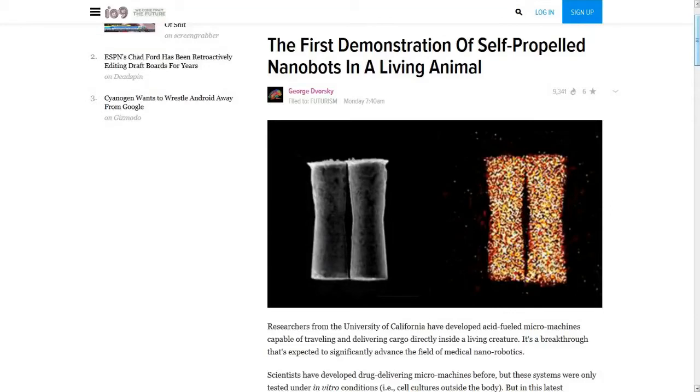This last one is from my friend Bob, 1954 Shadow: the first demonstration of self-propelled nanobots in a living animal. I'll put up a picture of these things — they look like little Tic Tacs, about the width of a human hair, and they're able to deliver chemicals and medicine through your body. Researchers from the University of California have developed acid-fueled micromachines capable of traveling and delivering cargo directly inside a living creature. It's a breakthrough that's expected to significantly advance the field of medical nanorobotics.